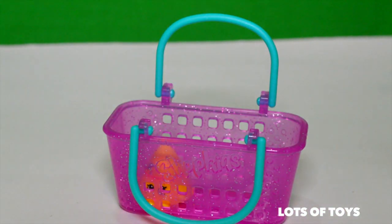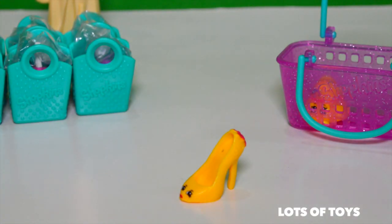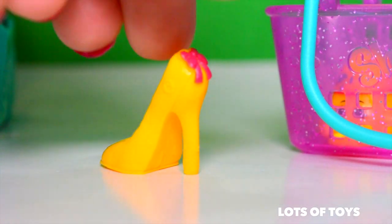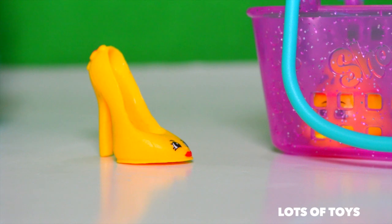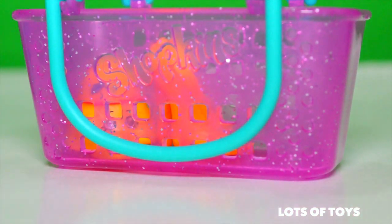Let's go ahead and put her in our shopping bag. Taylor Rain — our next Shopkin. And that's a shoe, a high-heeled shoe, and she's Beverly Hills. So cute, I love the heel with a little bow detail. And this one is considered common, so this is not a rare one. Let's go ahead and put her in our basket.